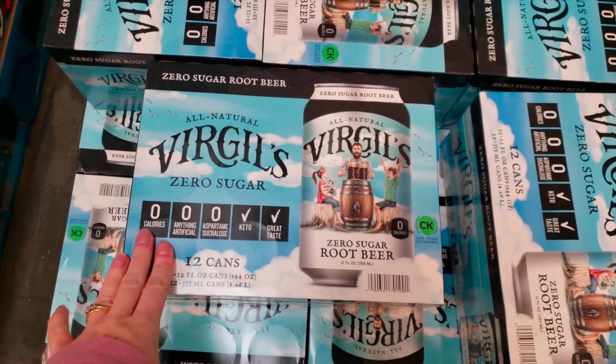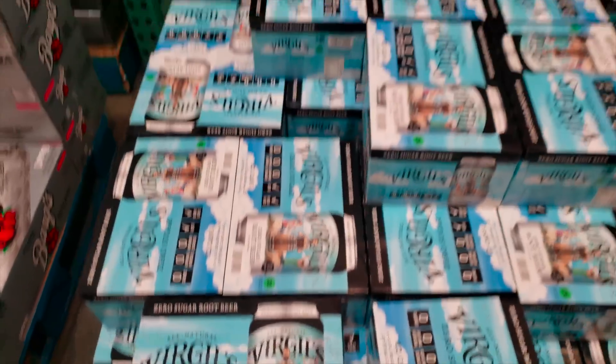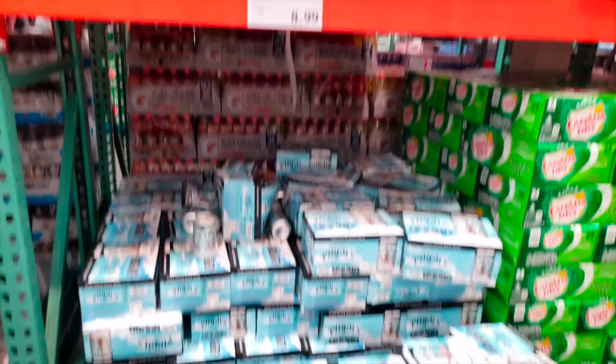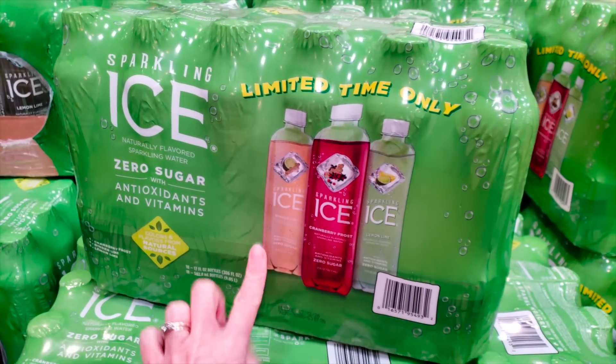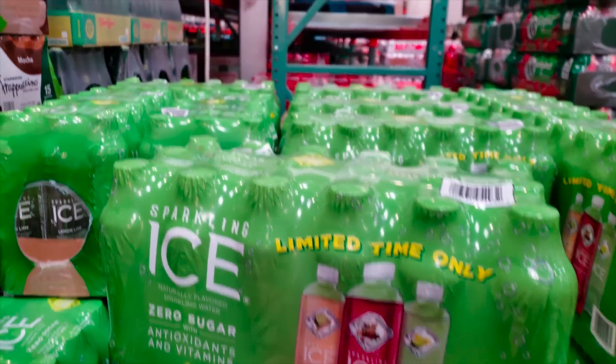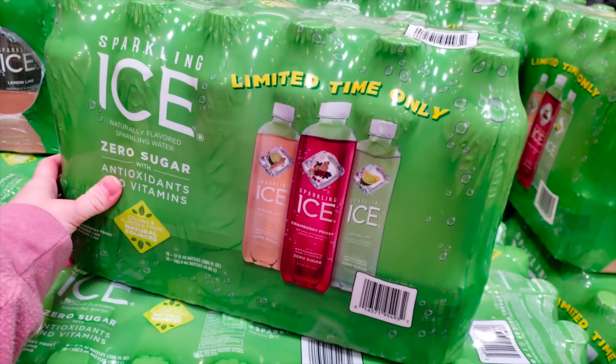So last time I came to Costco, they had the Virgil's 12 cans of the Zero root beer and they didn't have a price because they were brand new. $8.99 — not bad because they're really pricey at Whole Foods. I don't see our regular sparkling ice. They have the limited holiday edition, however it's on a $2.90 instant savings for $8.00, so I'll try it.